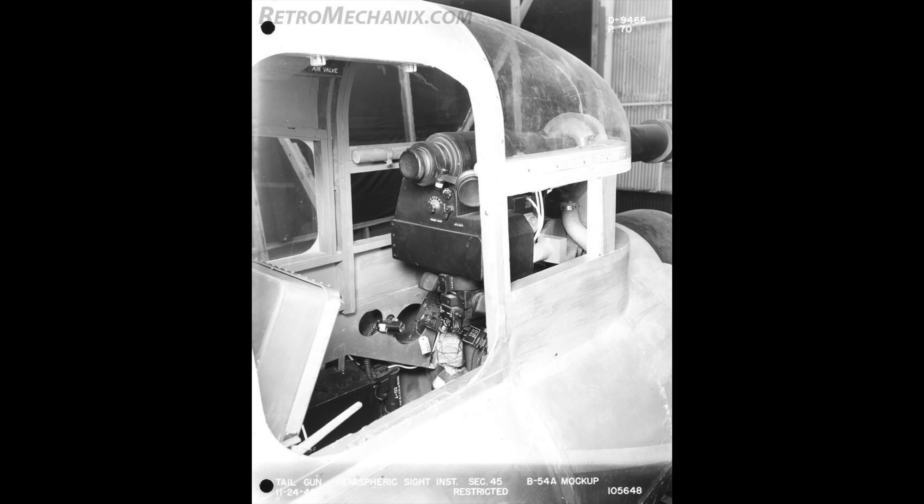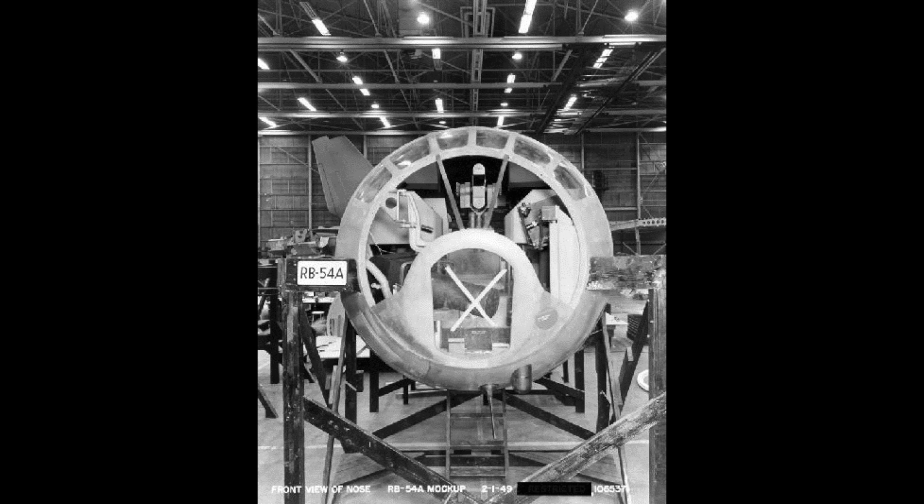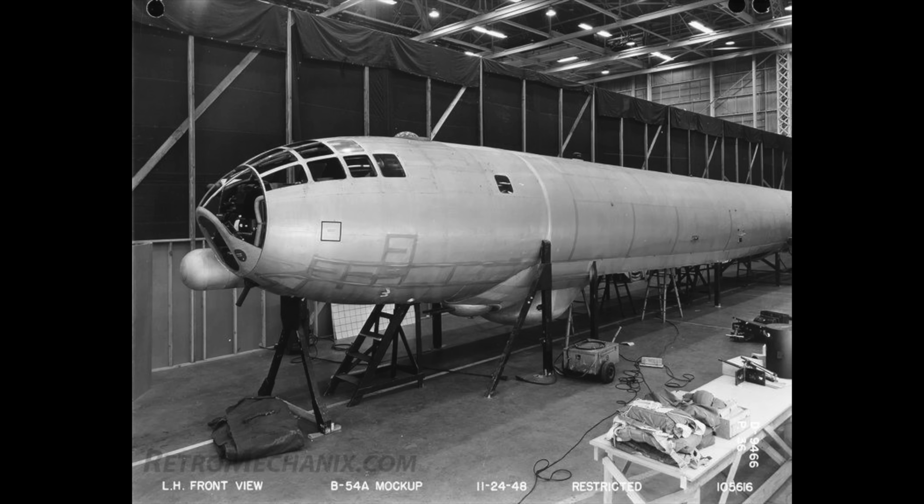On the 29th of May 1948, the Air Force placed orders for 14 B-54A bombers and 29 RB-54A reconnaissance aircraft. Construction started on the B-54 prototype in Seattle, but just 11 months later, in April 1949, the project was cancelled.